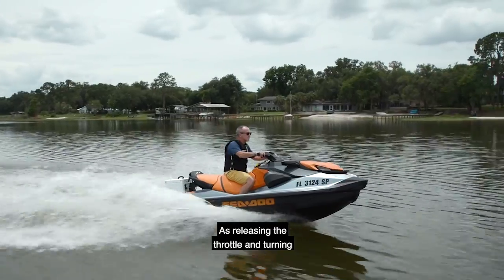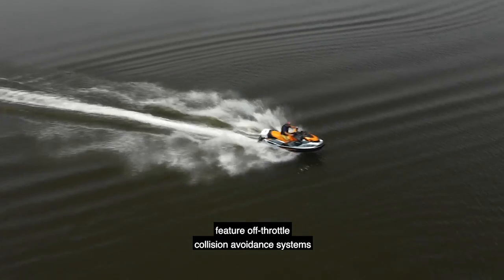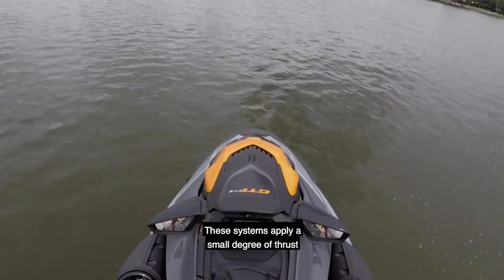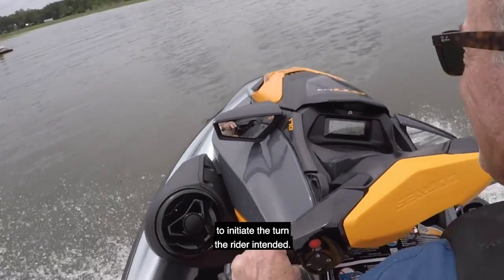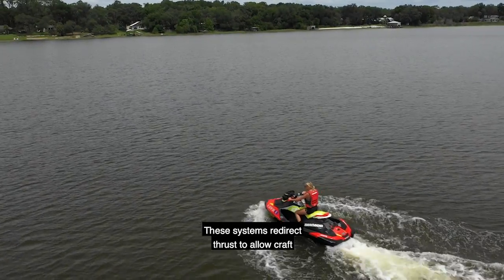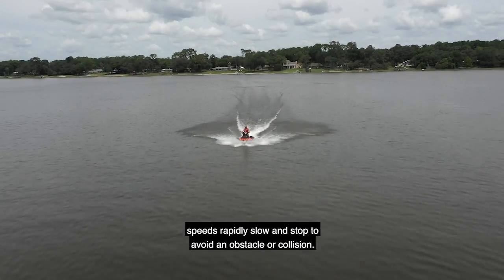Releasing the throttle and turning the handlebars is a mistake many novice riders make when presented with an obstacle. Nearly all modern personal watercraft now feature off-throttle collision avoidance systems to offer additional maneuverability in these scenarios. These systems apply a small degree of thrust to compensate for a rider releasing the throttle in order to initiate the turn the rider intended. Advanced electronic braking or deceleration systems are also available on many modern PWC, redirecting thrust to allow the craft to hold a neutral position, move in reverse, or at higher speeds rapidly slow and stop to avoid an obstacle or collision.